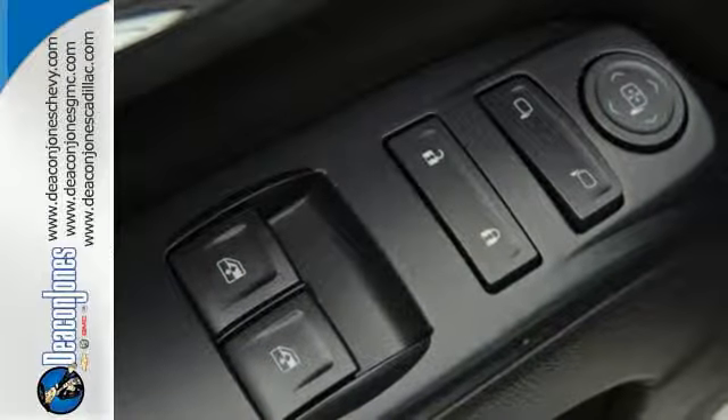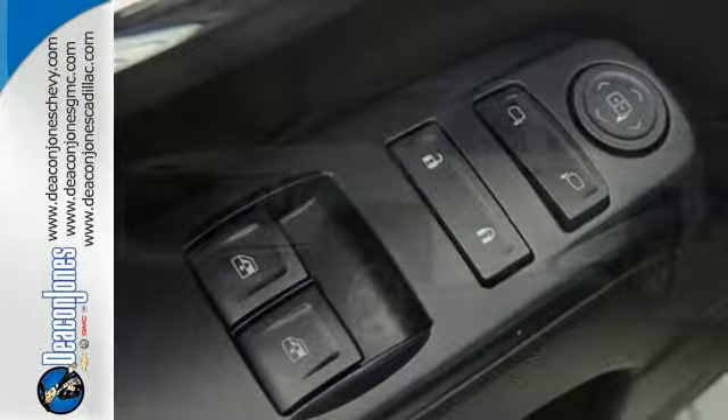For your safety it has Hill Start Assist, StabiliTrak with traction control, and electronic trailer sway control.